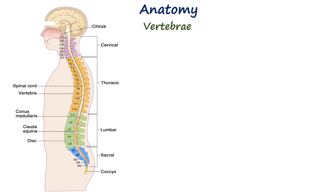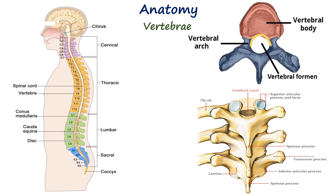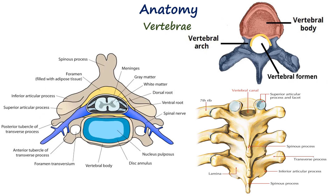Each vertebra consists of a vertebral body anteriorly and a vertebral arch posteriorly, enclosing the vertebral foramen. The succession of these foramina forms the vertebral canal, which contains the spinal cord, meninges, and cerebrospinal fluid.